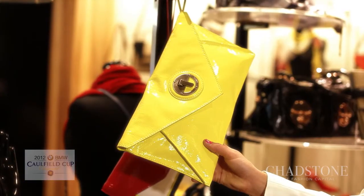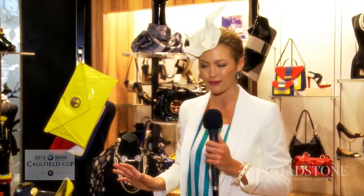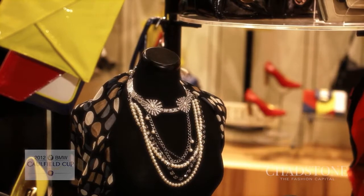I'm here at Mimco, the perfect one stop shop for all of your racing accessory needs. Now the latest collection in store has been inspired by the likes of Elizabeth Taylor and James Dean, so it's got a beautiful Hollywood feel. Now one of my favourite pieces here is this gorgeous clutch — it adds a perfect pop of colour to any of your racing outfits. I've also fallen for this gorgeous chunky necklace. Huge accessories are really in this season. So for your perfect outfit for the BMW Caulfield Cup Racing Carnival, make sure you head into your nearest Mimco store.